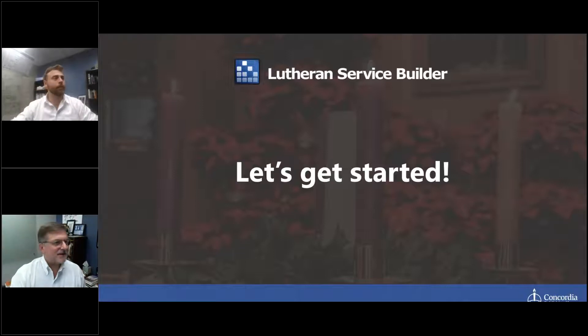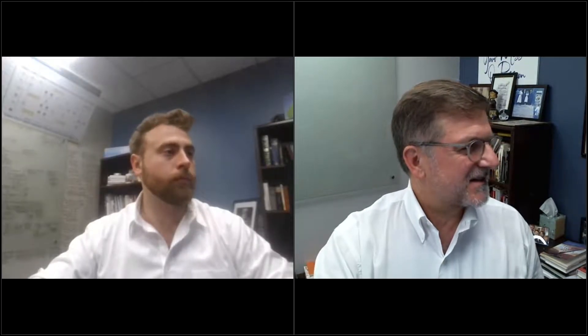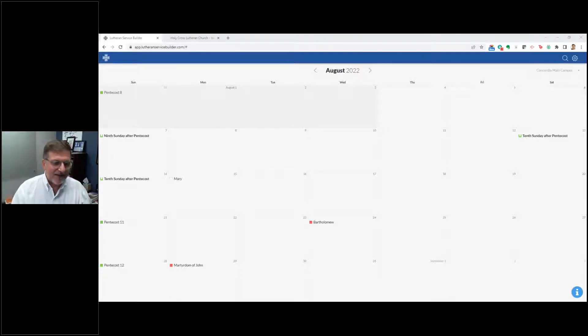Thank you, Rob. I'm going to look for the switch right there. I see a couple of pastors on here that I recognize — good to see you again, Pastor Wendt. Let me get into my screen here. As Rob said, thanks for being with us today. My name is Ken Allmeyer. I am one of the senior marketing managers here at Concordia Publishing House. We're very excited to bring this one to you. This is one of my favorite demos.